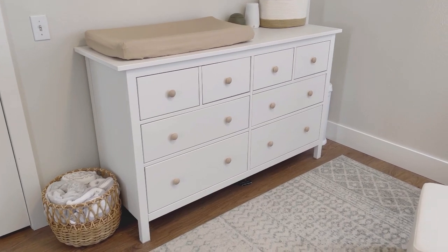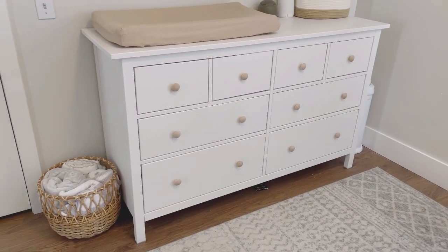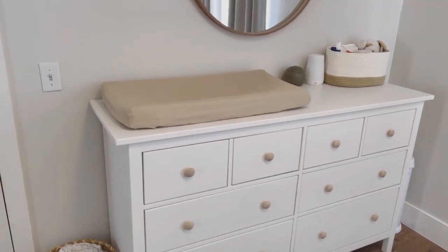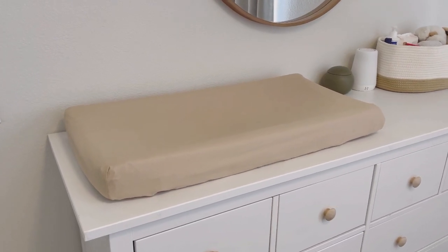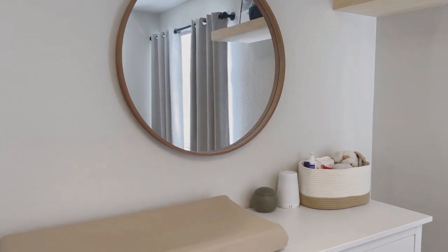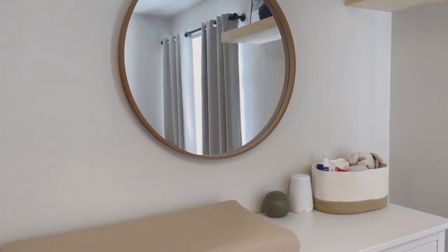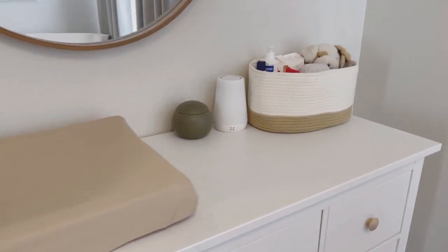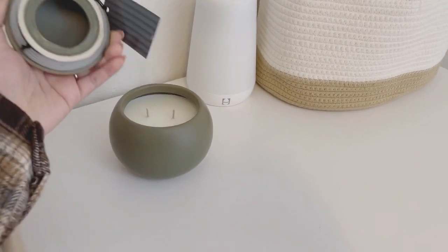My dresser is from IKEA — it comes with black hardware, but we swapped it out with these little wood knobs from Amazon. Up on top I have a changing pad I ordered off Amazon, and the cover is from Etsy. This round wooden mirror is from Target — I believe I paid around $59.99, and I got it maybe three months ago so it should still be in stock. Over in this corner I have a little candle I found at Target.